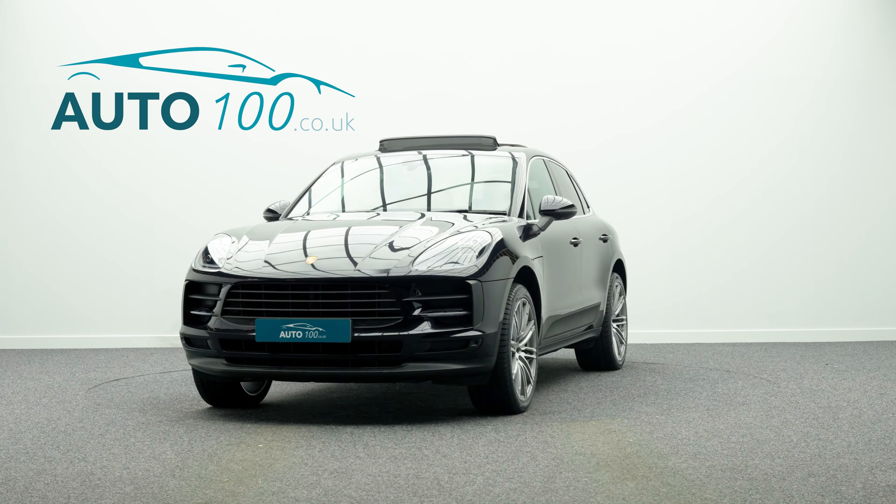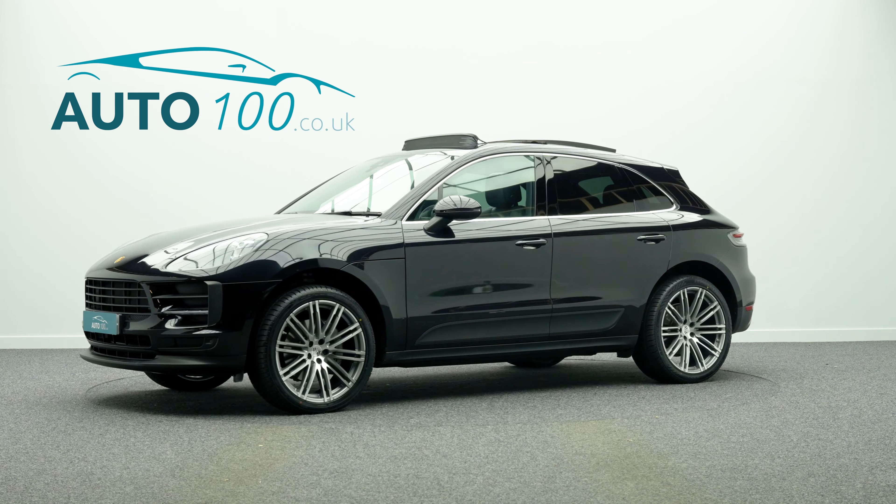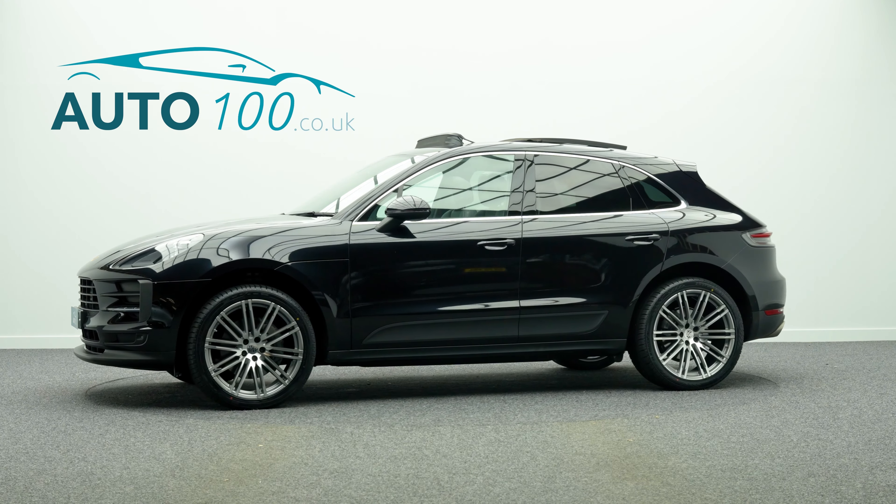The performance is incredible with the turbocharged 354 horsepower engine giving a rapid 0-60 time.